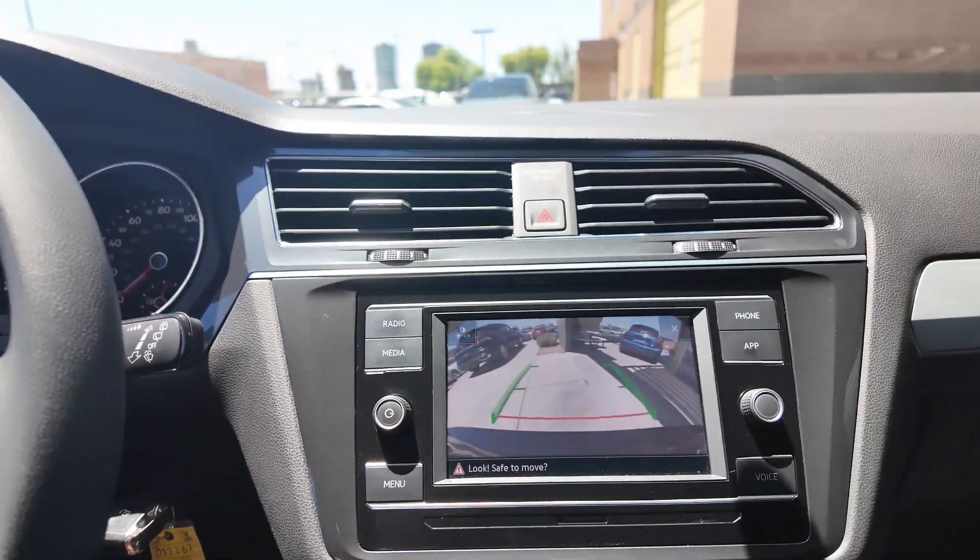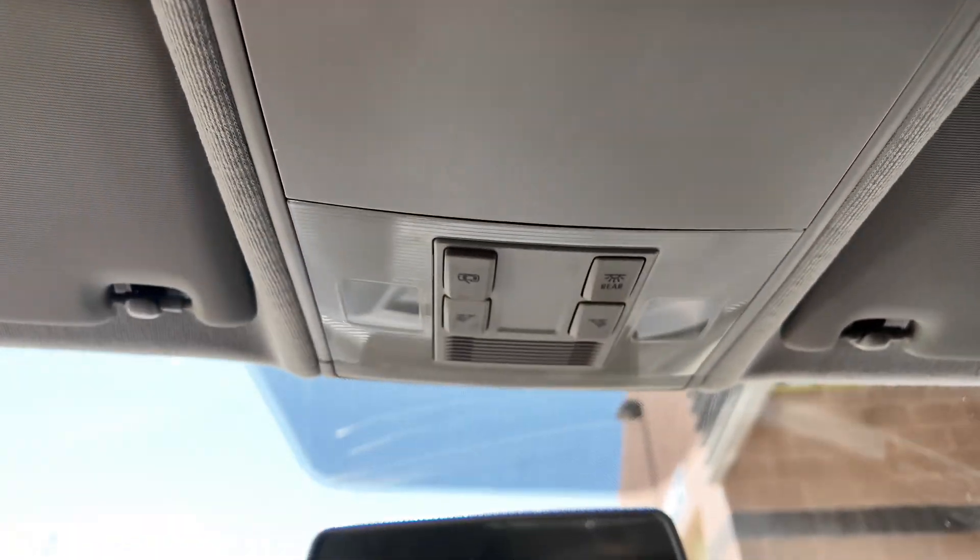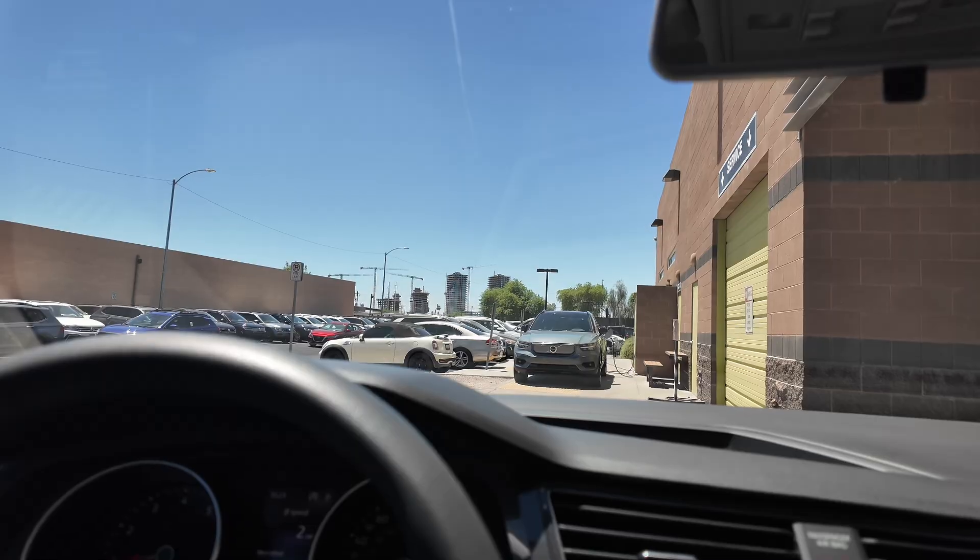It has Apple CarPlay and Android Auto, a rear-view mirror with Volkswagen Car-Net, a sunglasses holder, and interior lights. If you want to learn more about this vehicle, come on down to the Super Car Company to learn more.